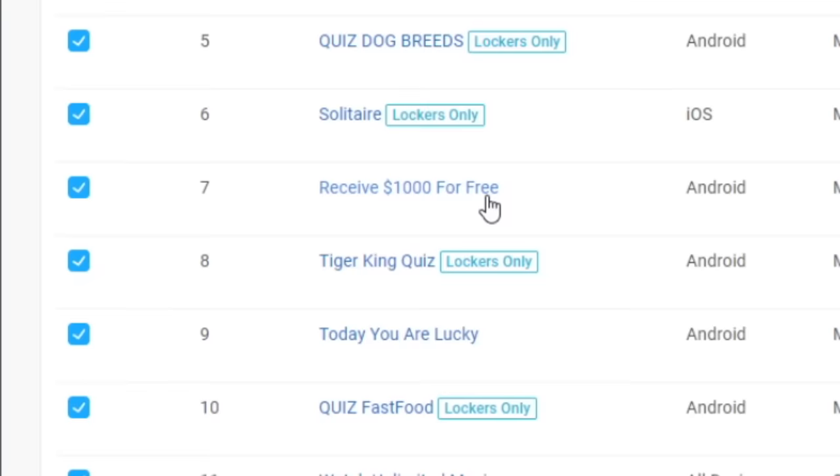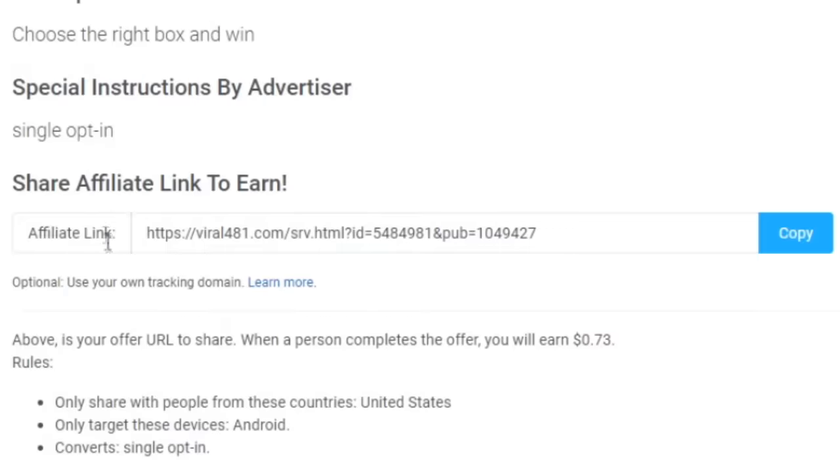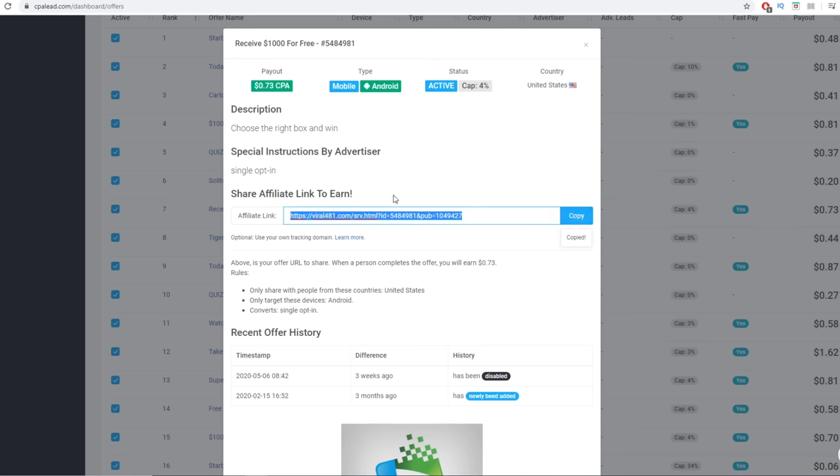They don't need to spend any money, but they have a chance to win a $1,000 gift card for absolutely free, which is a no-brainer. All I need to do is grab my referral link. Choose the offer — this one is paying 73 cents per referral. Click on that offer and you immediately get your affiliate referral link. Click on copy, and whenever you send people to this link and they sign up for absolutely free, they have a chance to win a gift card and you're going to get paid 73 cents. For 10 people, you're going to make $7.30.